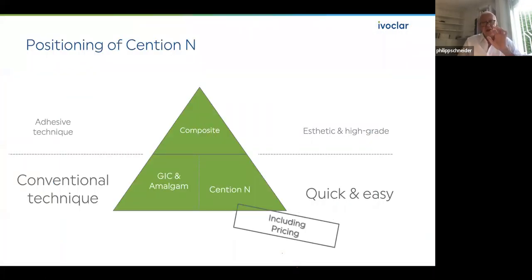The introduction always depends on the registration of materials — a very complicated procedure. It takes months, sometimes years, to enter a country. For example, China still needs two years just to get permission to do an application. So the positioning of Cention N is clearly at the base of my pyramid, alongside glass ionomer cement and amalgam — it is quick and easy. At the top we still have adhesive layering technique. We have to follow the clinical protocol clearly.